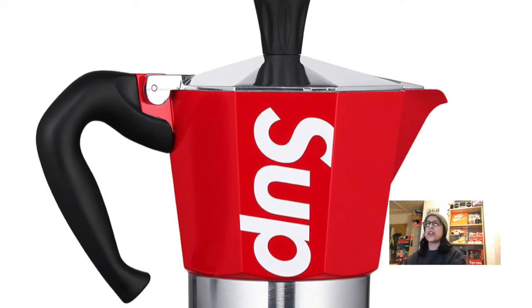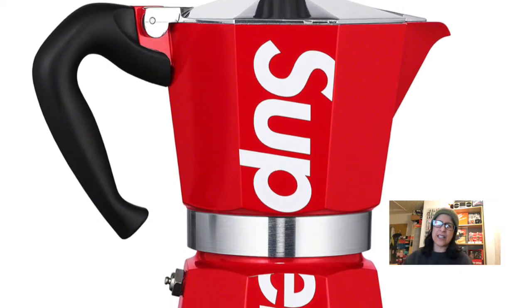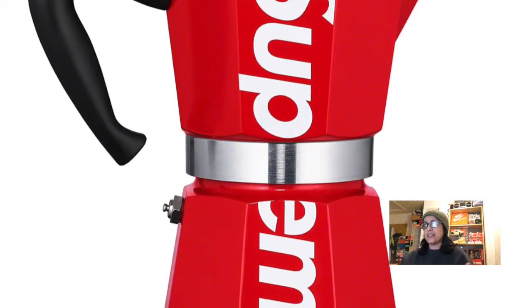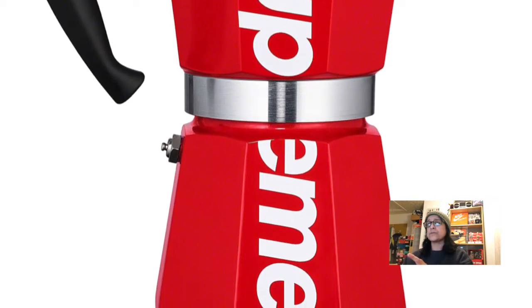Next is the Supreme x Moka Express coffee machine. Yes please — just please don't be too expensive. I'm going to have to look at how much the Bialetti coffee maker brand goes for, because I love my coffee and this would be lovely. But a lot of this is dependent on price. This is a beautiful item.